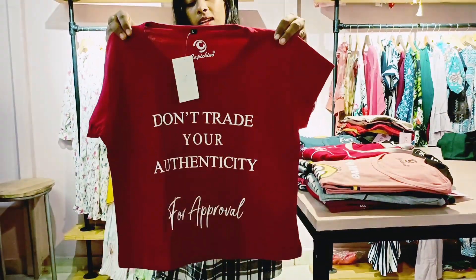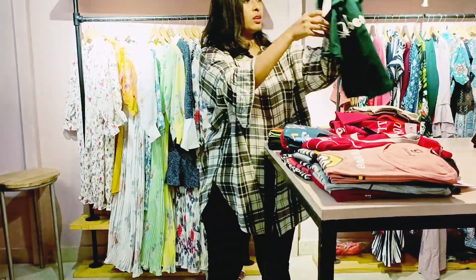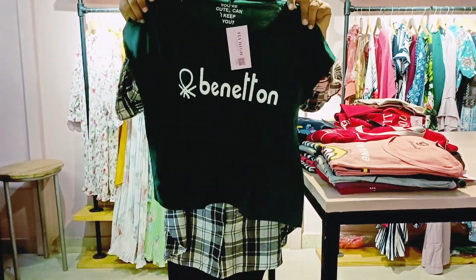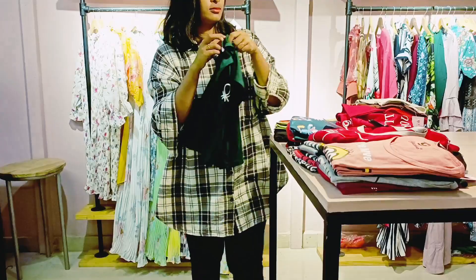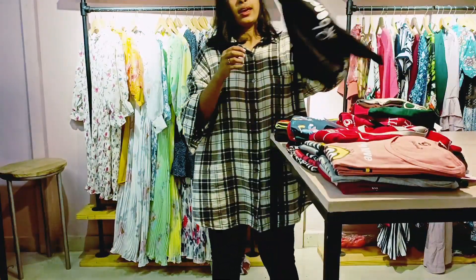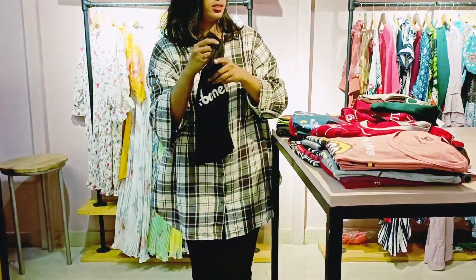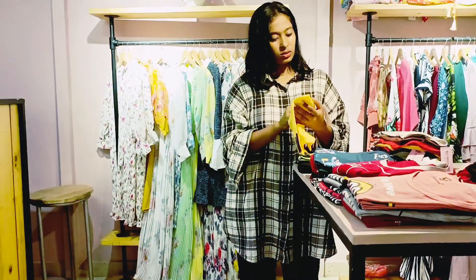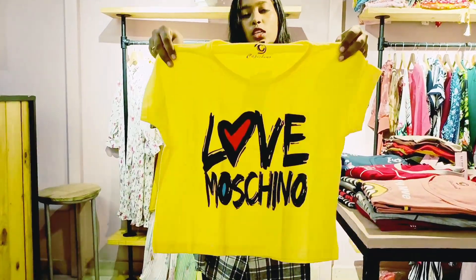This is a red color. This is a dark green color. And this is a black color with a yellow shade.